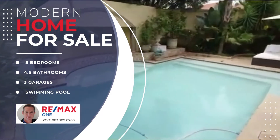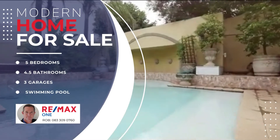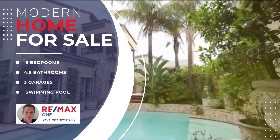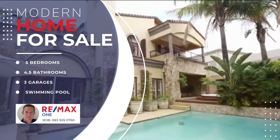An exquisite landscaped garden with pool. Cleverly concealed behind the feature back wall of the pool is a fully soundproofed gas generator, which together with the inverter and battery pack in the garage ensures your home is ESCOM-proof.